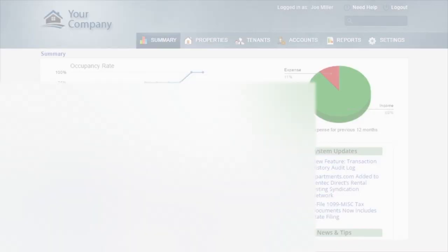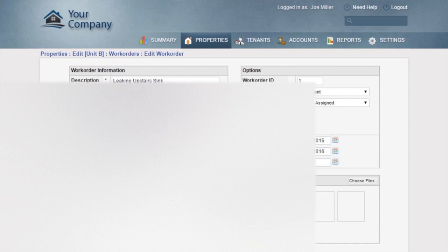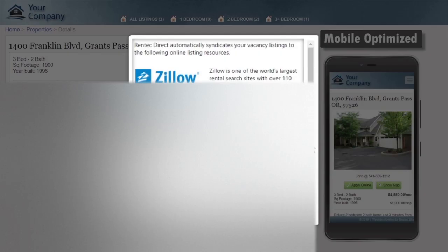[Ad:] RentTech Direct provides an easy-to-use yet robust platform for managing your properties, complete with built-in reporting and accounting customizable to your business. You can manage work orders and accept them online from tenants, and share work order details with tenants or owners. RentTech Direct also helps you fill vacancies faster with built-in marketing tools — enter your property details and RentTech will automatically create a professional online listing and syndicate it to Zillow, Trulia, and Apartments.com for maximum exposure so it rents fast.